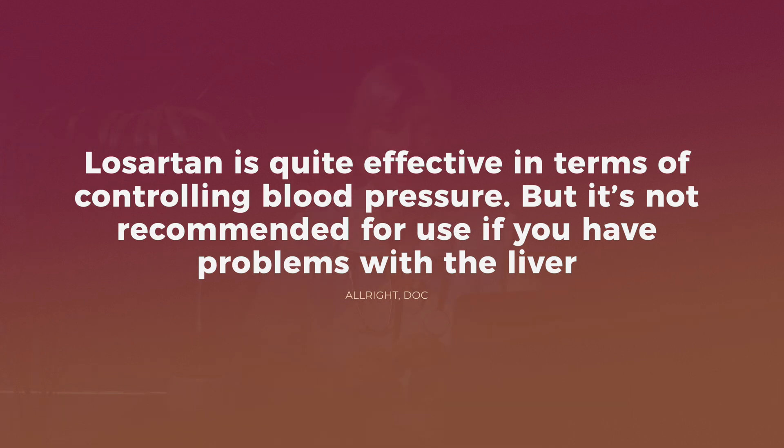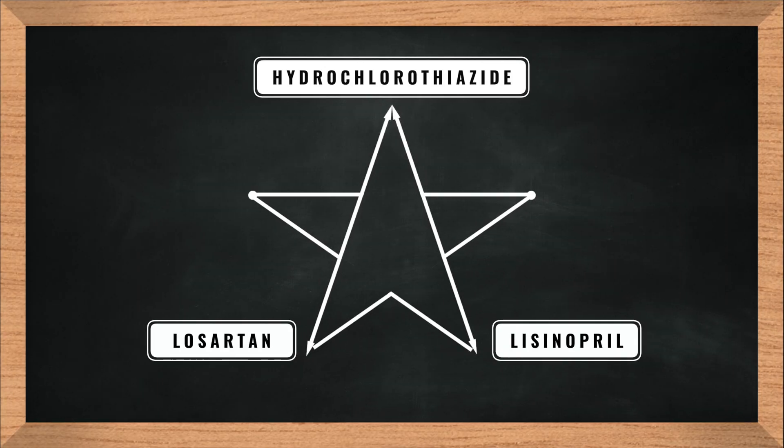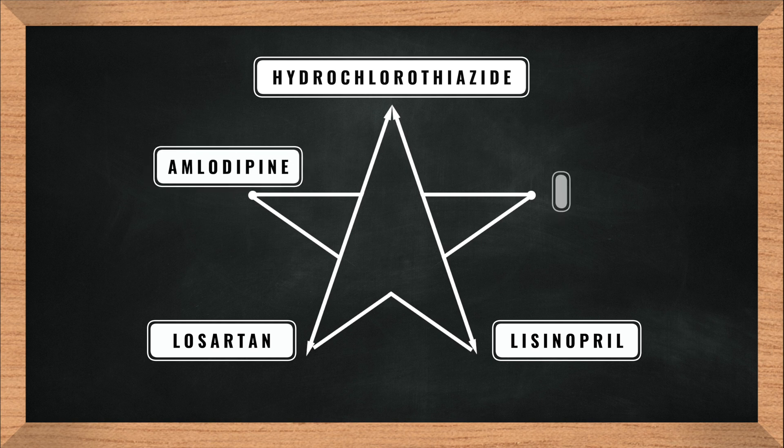COSAR is quite effective in terms of controlling blood pressure; besides, side effects are rare. However, if you have problems with the liver, it is still better to ask for lisinopril. In the side points of the star, I have placed amlodipine on the left and metoprolol on the right. These medications belong to different groups, but what they have in common is that they are successfully prescribed when hypertension is combined with coronary heart disease. About the peculiarities of prescription, side effects, and priority in choosing one or another medication for cardiovascular diseases, you will find out in detail in my other videos.